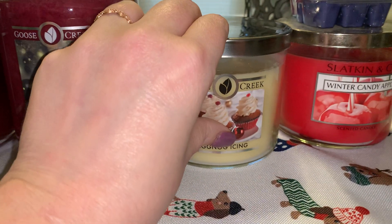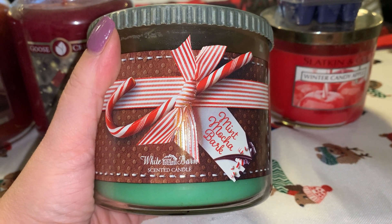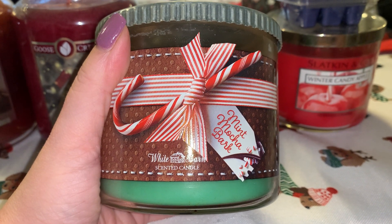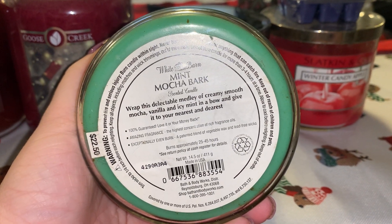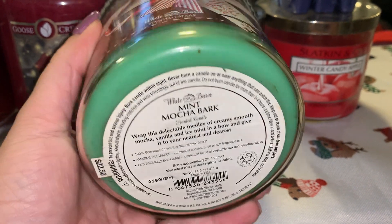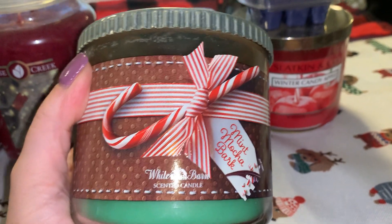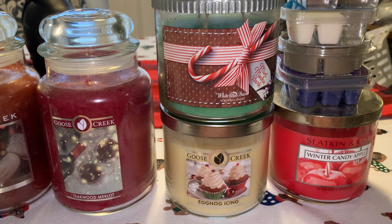Now we're moving on to a Bath and Body Works candle. This is Bath and Body Works Mint Mocha Bark, and oh, this is heavenly. If you have ever had an Andes chocolate mint — those little chocolate mints that have the mint sandwich in between the dark chocolate — that's what this candle reminds me of. The scent description is: 'wrap this delectable medley of creamy smooth mocha, vanilla and icy mint in a bow and give it to your nearest and dearest.' I definitely strongly look forward to burning this one.